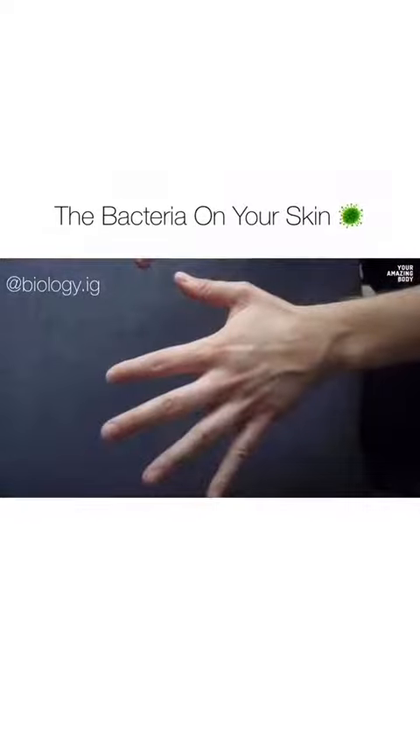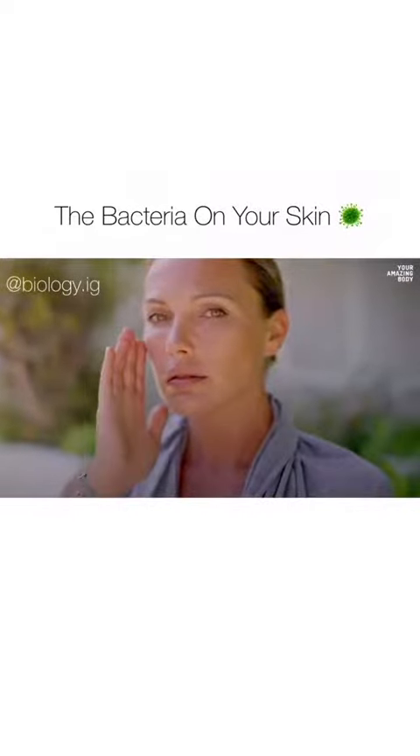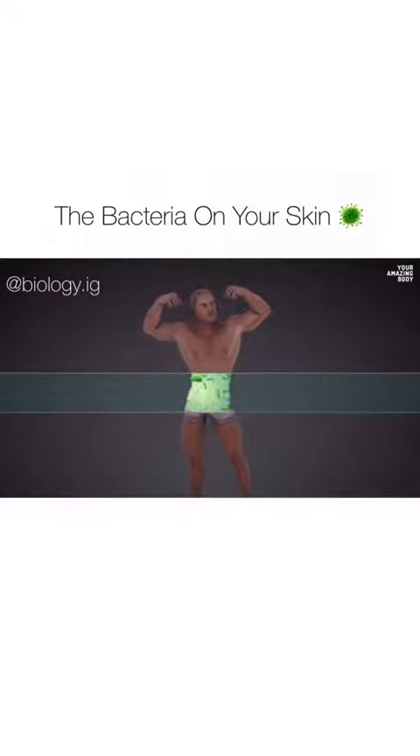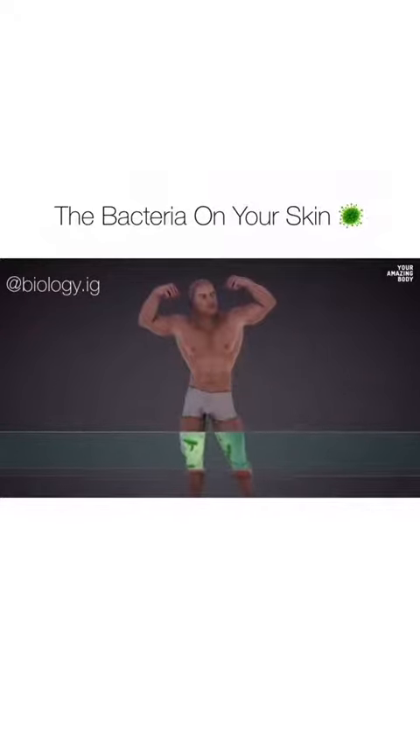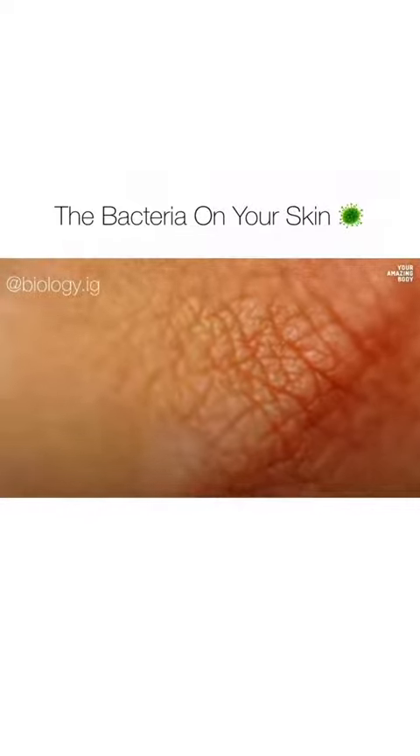It's kind of gross to think about how many bacteria are crawling on your hands, neck, and face while you're living your life. But they're a part of you. There's a whole bacterial civilization using your skin as land. You should feel good about it — for them, you are their whole world. And it's not just your skin that bacteria call home. In fact, half of the cells that make up your body aren't human cells. They're bacterial ones.